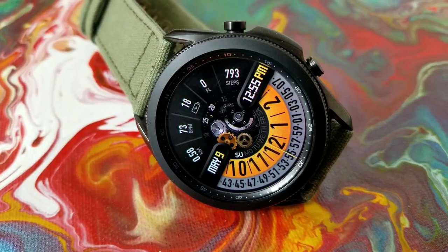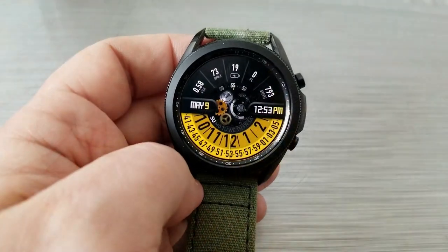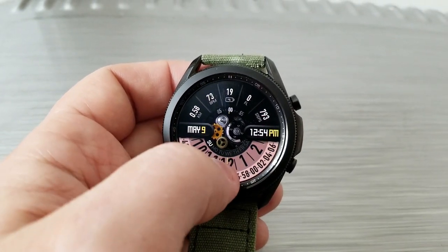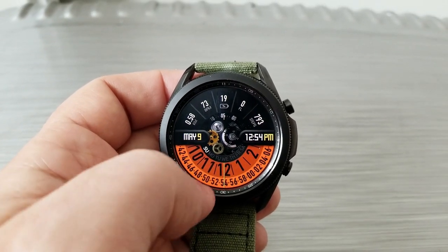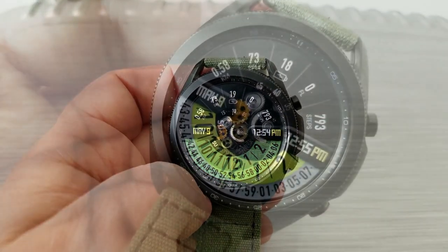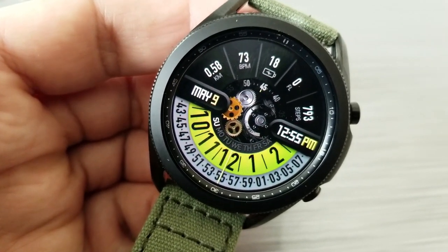If you happen to like bright and vibrant colors, you're gonna love the theme variations this one comes loaded with. Tapping down below in the sixth position enables you to cycle through a good variety of different tones, which really adds a nice splash of color to the display — maybe matching it to the strap you're wearing or even to your outfit for the day. Lastly, this one comes with a total of eight app launchers, with six assigned to fixed apps while the remaining two shortcuts are customizable.